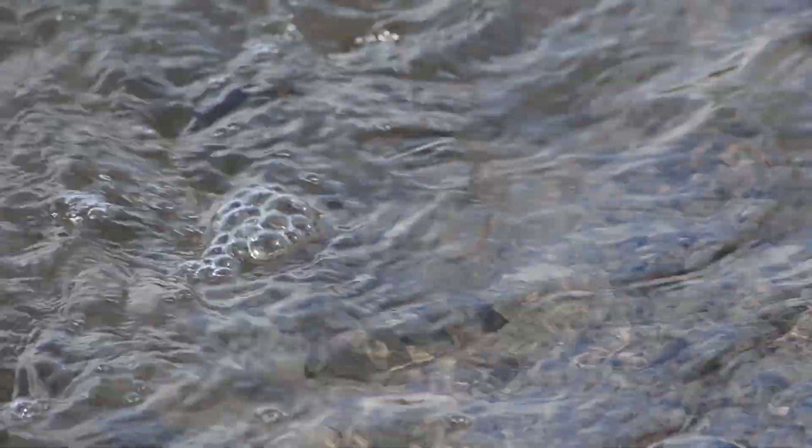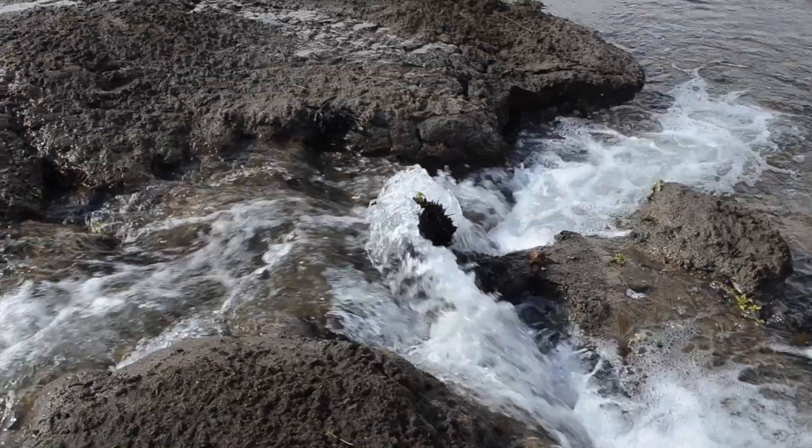The stormwater harvesting scheme has been really rewarding. It was really interesting because it was the first of its kind in Australia. I really enjoyed the water quality side of it — proving that the system is working, that we're achieving the water quality targets we've set to be able to transfer water to Summa that's safe for consumers.